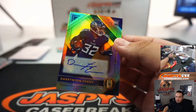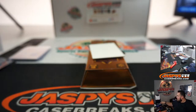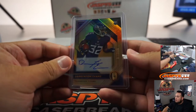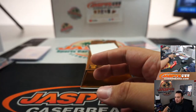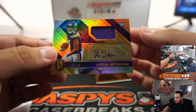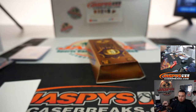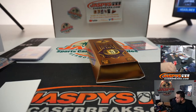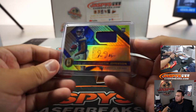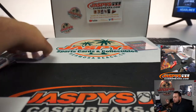Keenan Allen — when healthy, he's pretty solid. Let the stats do the talking on the field. Darrington Evans for the Titans. And the last hit we got is a Justin Jefferson to 99 for the Minnesota Vikings, going to Pat. And there you go guys, a couple of randomizers to do here.